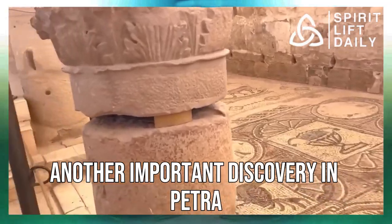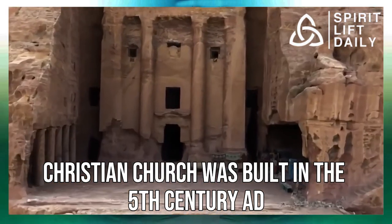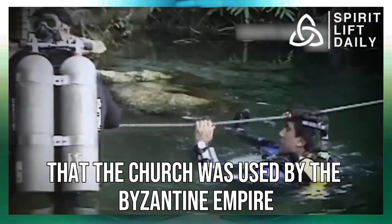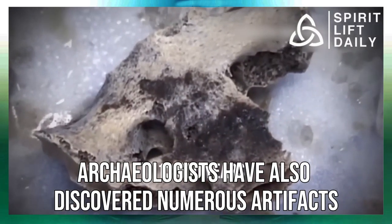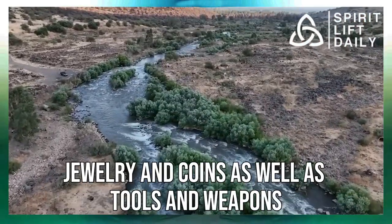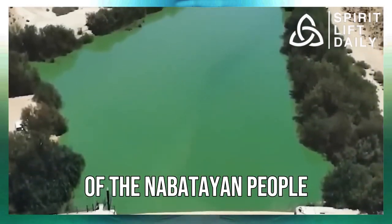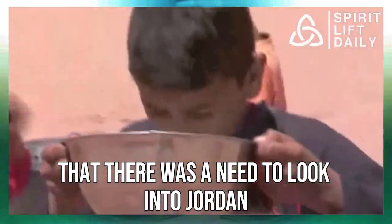Another important discovery in Petra was the Petra Church, found in the 1990s. This early Christian church was built in the 5th century AD and was one of the largest and most impressive churches in the region, believed to have been used by the Byzantine Empire. Archaeologists have also discovered numerous artifacts in the area, including pottery, jewelry, coins, tools, and weapons — providing insight into the daily life of the Nabataean people. With these discoveries, it became abundantly clear that there was a need to look into Jordan with a macro lens.